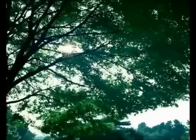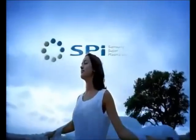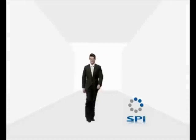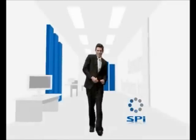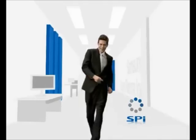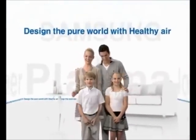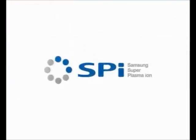Your environment-friendly, well-being, premium residential space — SPI will upgrade it with healthy air. The solution for a pleasant life with clean and healthy air, anytime, anywhere. Samsung SPI.